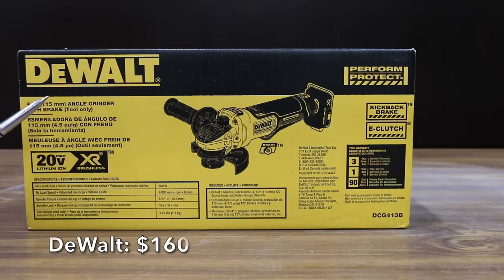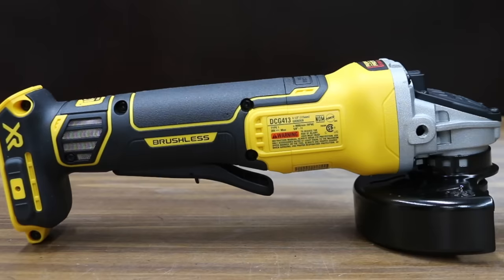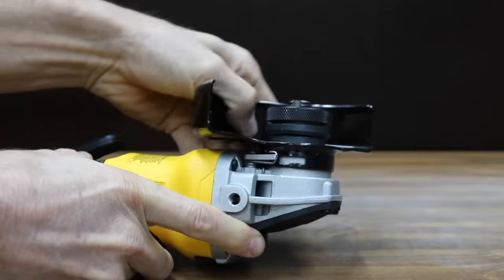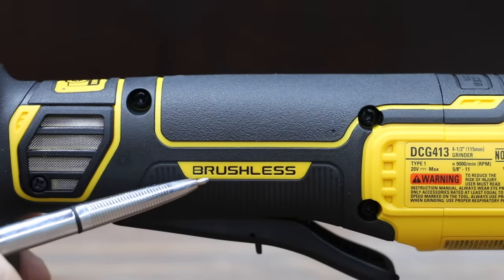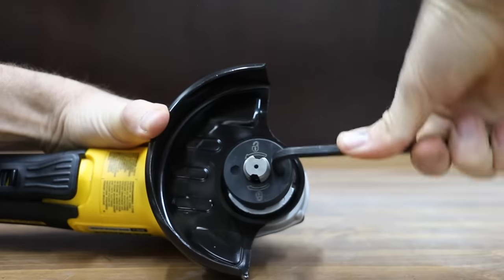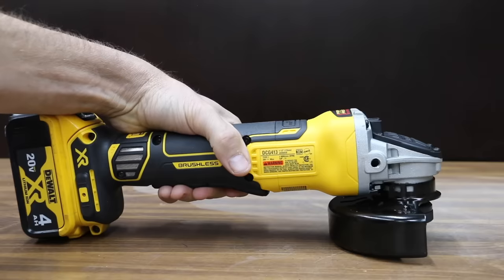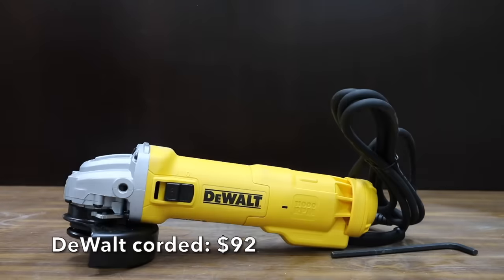At a price of $160 for just the tool and not the battery and charger is this DeWalt brand. 800 maximum watts out, no-load speed 9,000 RPM. It includes a kick brake as well as an E-clutch. Brushless motor for increased durability and efficiency. DeWalt also has a paddle-style trigger, and an Allen wrench is used to change out accessories. The DeWalt is made in China.